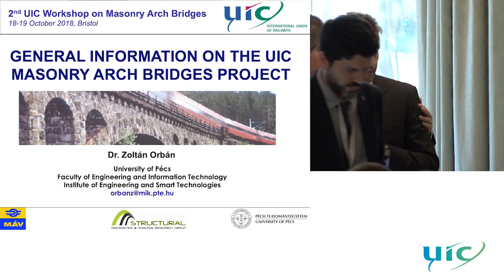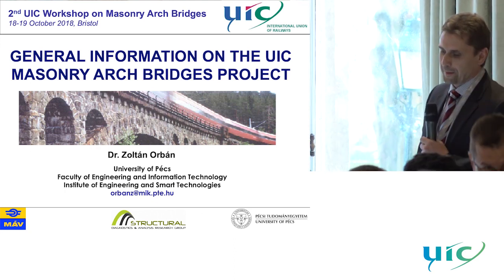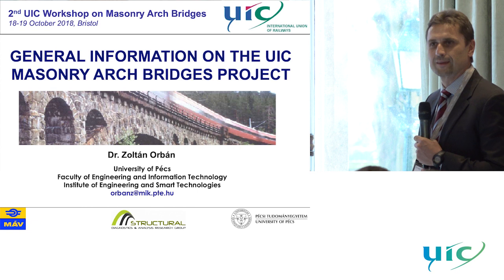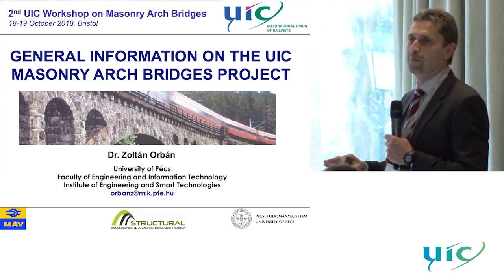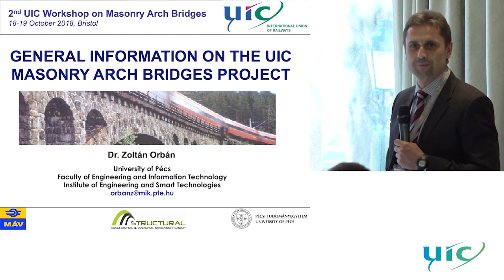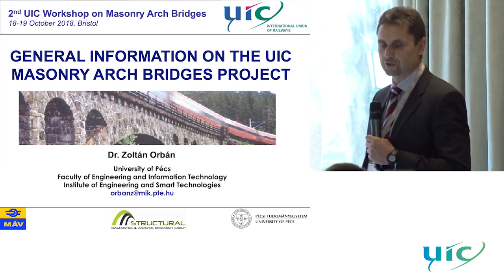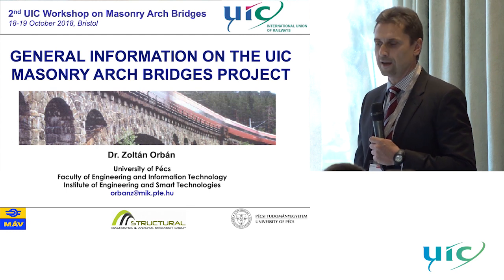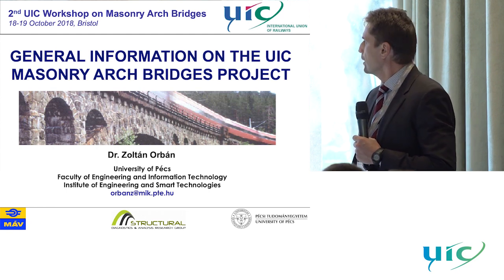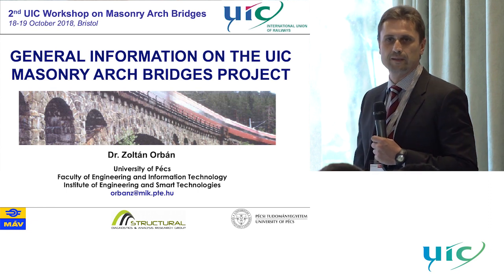Good morning, ladies and gentlemen, dear friends, dear colleagues. My name is Zoltán Orman, and maybe it's hopeless to tell you the whole story of the project in 20 minutes, but I do my best. I'm from Hungary, from the University of Pécz, and from this year I'm in charge of leading the Institute of Engineering and Smart Technologies in our university.